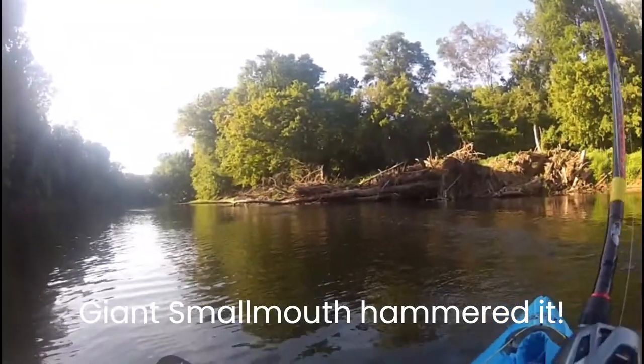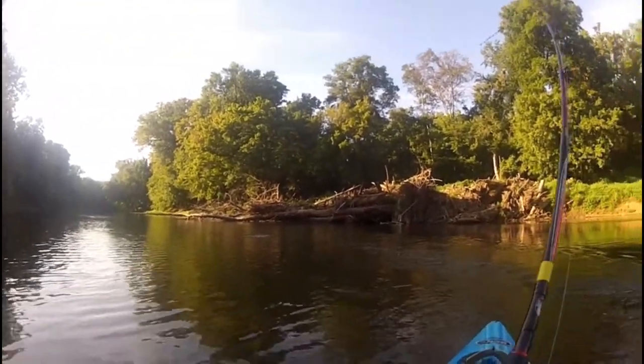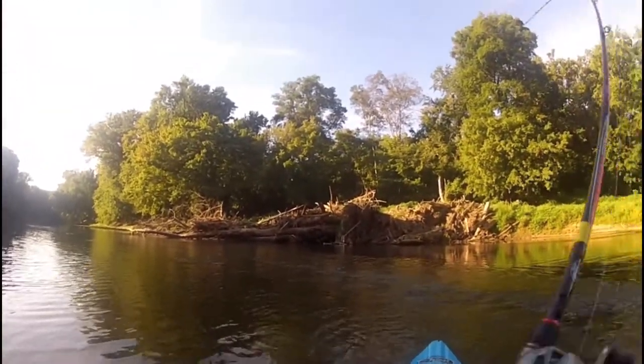Just hit me on top water. Good fish. Oh man, I don't know what it is. Smallmouth. That's a big one. Right in the riffle again.